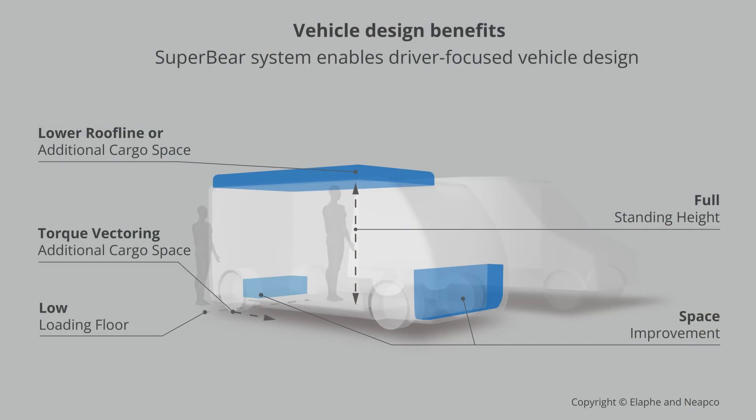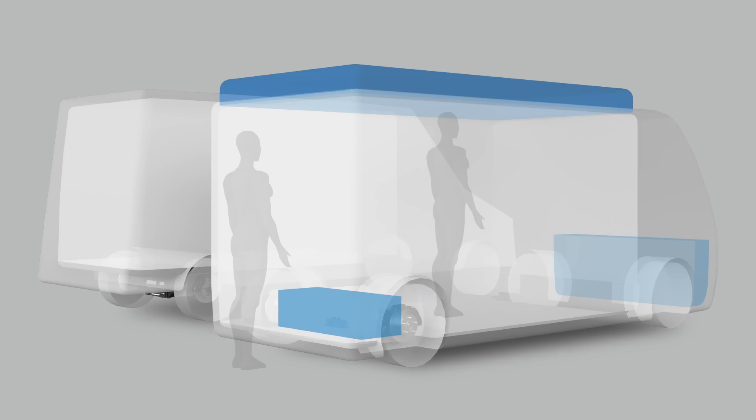By moving the powertrain into the wheel hubs, you can eliminate the center differential and prop shafts, opening up a lot of space in a cargo van or cargo vehicle. The full skateboard layout becomes truly possible, with all the space improvements available for cargo or for larger batteries to increase range. The system can also work as a hybrid plug-on application added to a central drive if you want that combination — the variety of potential applications is just huge.